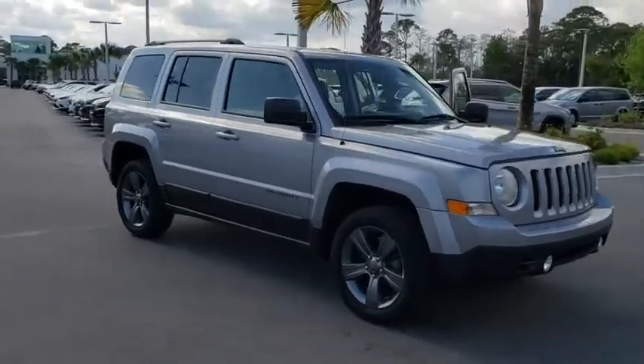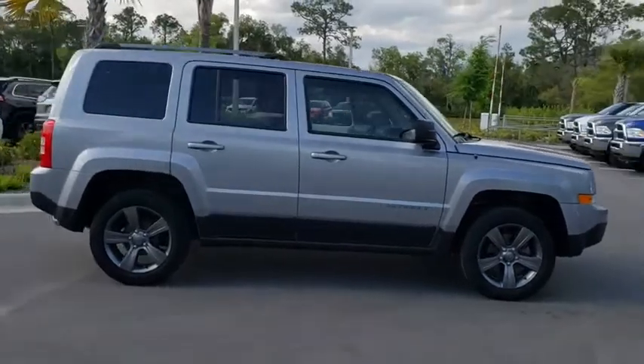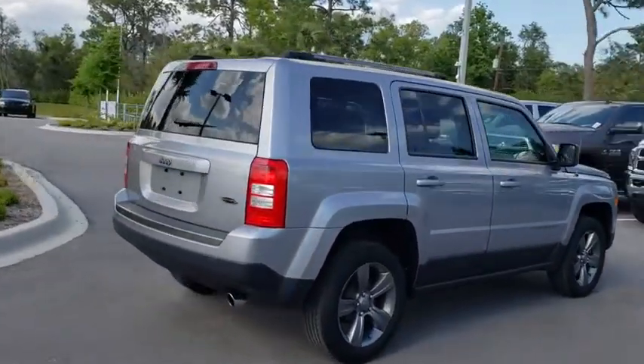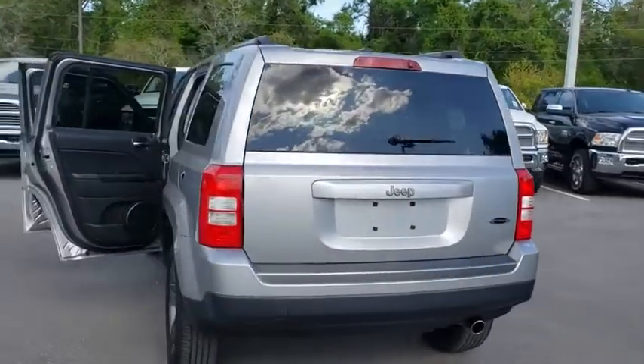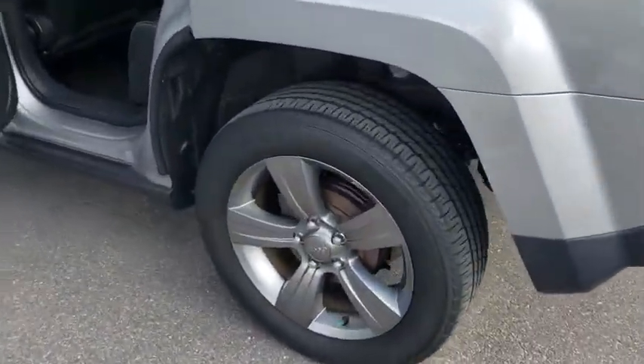The 2016 Jeep Patriot. The Jeep Patriot is unmistakably a Jeep. It looks like a cross between a Jeep Liberty and Jeep Compass, or maybe a three-quarter scale version of the big Jeep Commander. The Patriot has plenty of room inside for any size family. This vehicle has less than 15,000 miles.